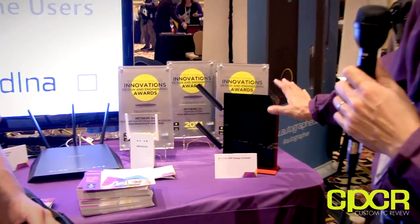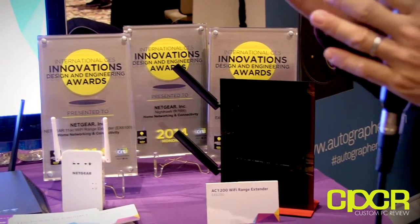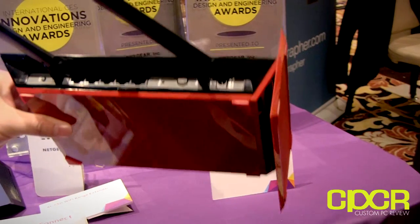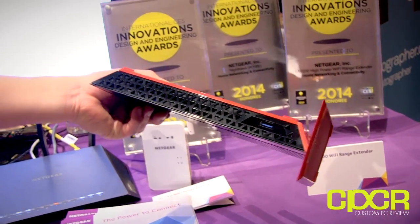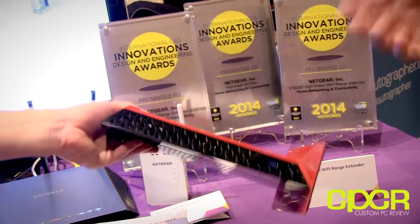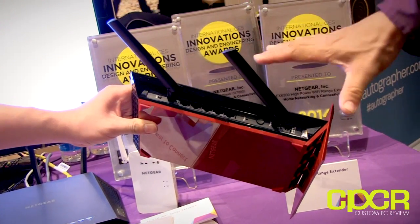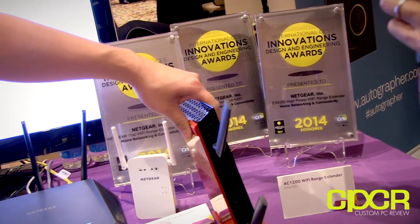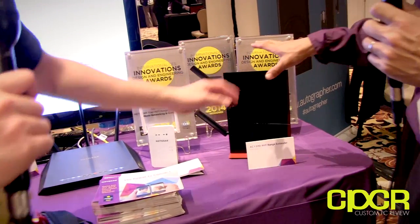We also have two range extenders at two different speeds. This is the AC1200, currently the industry's fastest range extender. In a house you oftentimes have dead spots, and this range extender allows you to have uninhibited Wi-Fi connection to your very last device at the very last corner in the house. It has a USB connection — you can connect a USB hard drive or printer — and five gigabit ethernet ports, so it can function as both a range extender and a bridge. For example, if you have an old TV without Wi-Fi but with an ethernet port, you can make it a Wi-Fi TV using the range extender.